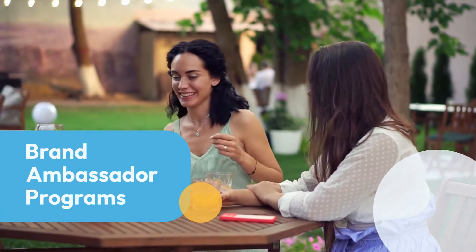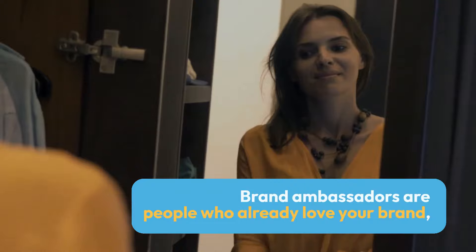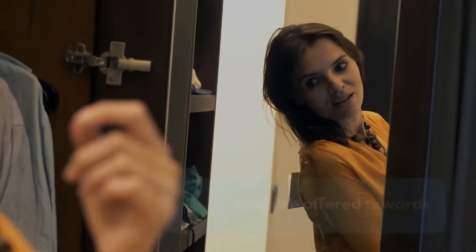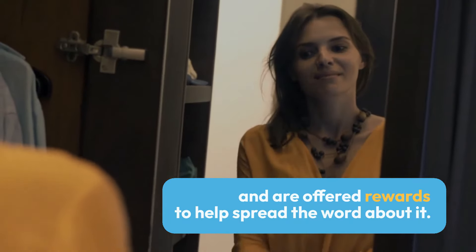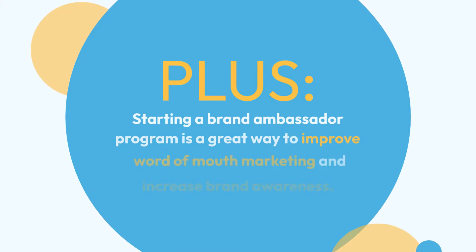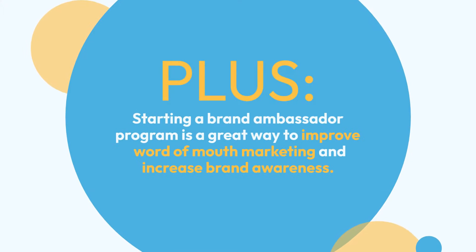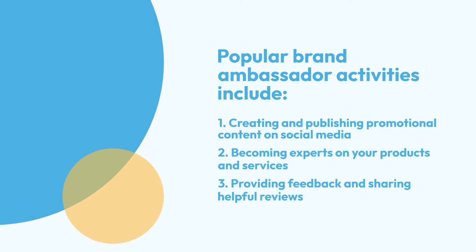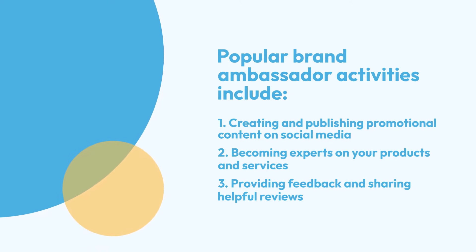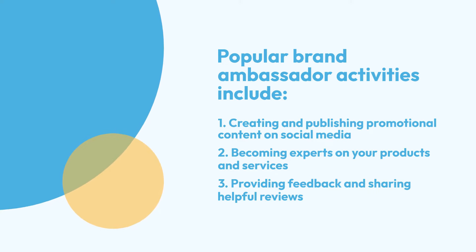Brand ambassador programs: brand ambassadors are people who already love your brand and are talking about it on social media. They're offered rewards to help spread the word about your business. Starting a brand ambassador program is a great way to improve word-of-mouth marketing and increase brand awareness. Popular activities for brand ambassadors include creating and publishing promotional content, becoming experts on your products and services, and providing feedback and sharing helpful reviews.